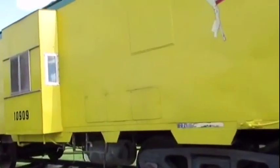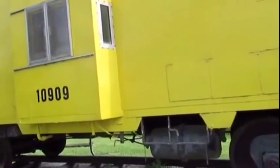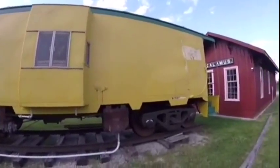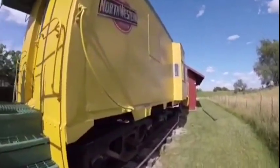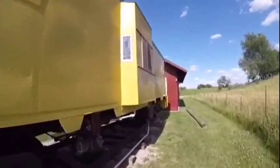Chicago Northwestern 10909 was later retired and came to be part of Trainland USA in Colfax, Iowa, where it was put on display. The car is also used for birthday parties.